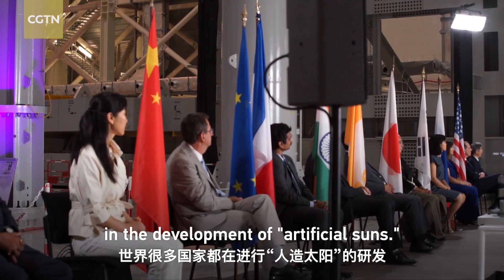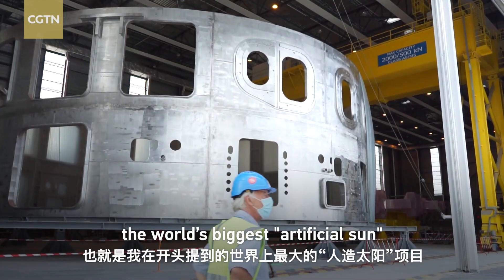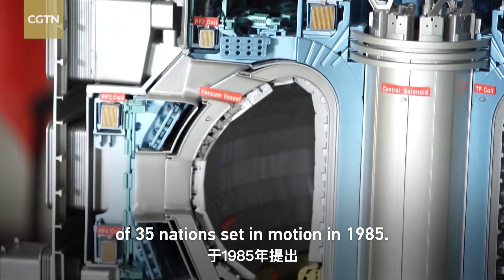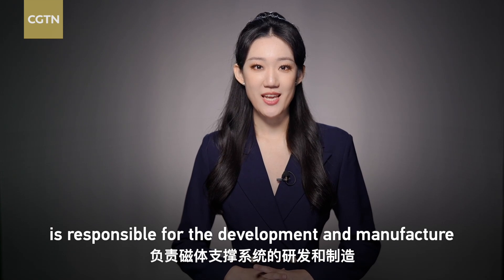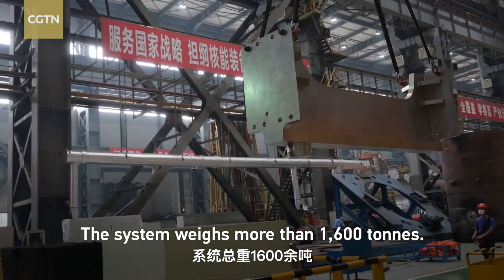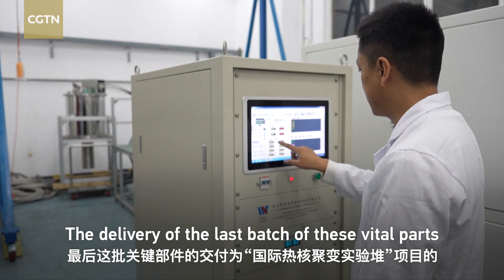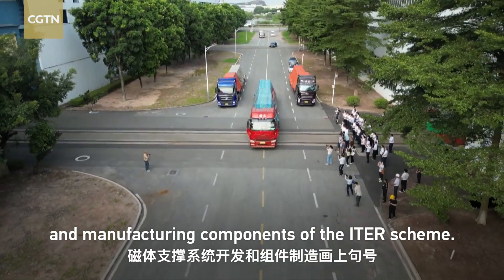Countries around the world have been investing in the development of artificial suns. One important project is the ITER, located in France — the world's biggest artificial sun. The ITER, or the International Thermal Nuclear Experimental Reactor, is a globe-spanning collaboration of 35 nations set in motion in 1985. China, among the seven principal members of the project, is responsible for the development and manufacture of the whole magnet supporting system. The system weighs more than 1,600 tons and is one of the core structural safety components of the ITER. Its quality and delivery are related to the operational stability and assembly progress of the whole project. The delivery of the last batch of these vital parts concluded the magnet support system development and manufacturing components of the ITER scheme.